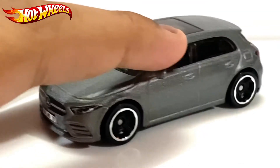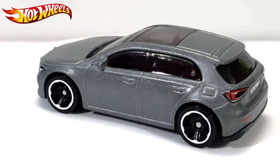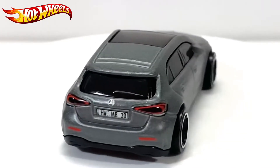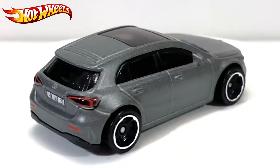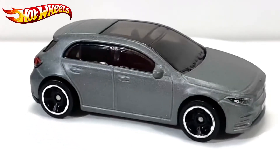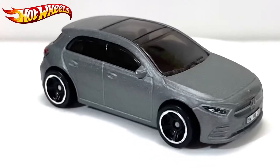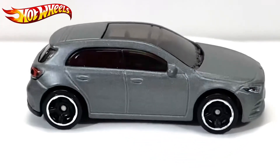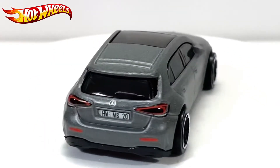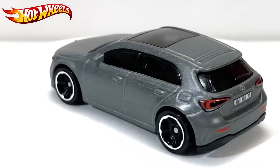So here is the A-Class. This is in a matte gray type of color. For this release it came in red and white — I have the white one right here which I'll show you in a bit. So it's a nice color, not bad.